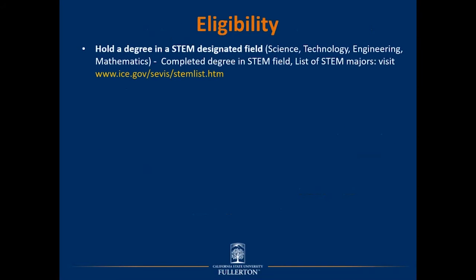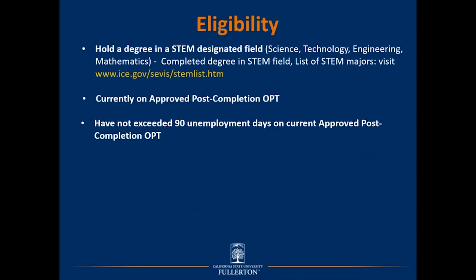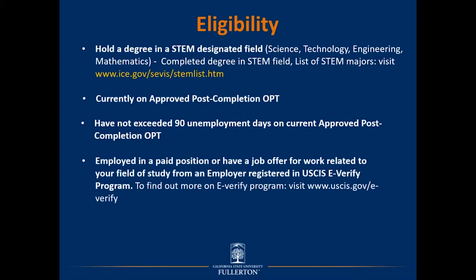To be eligible for the STEM OPT benefit, you must hold a degree in a STEM designated field. For a complete list of STEM designated majors, visit the ICE or Immigration and Customs Enforcement website. You must also be currently on approved post-completion OPT, not have exceeded 90 or more days of unemployment on your current OPT, and be employed in a paid position or have a job offer from an employer registered in the USCIS e-Verify program.